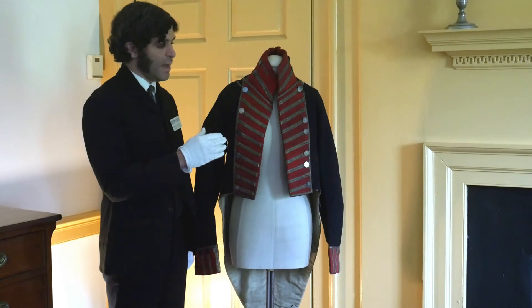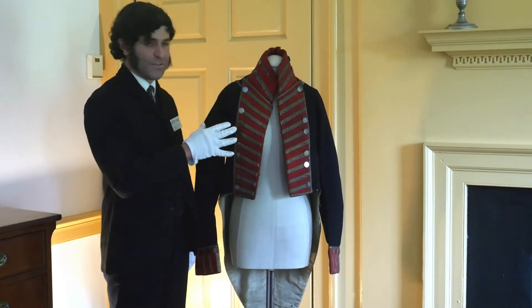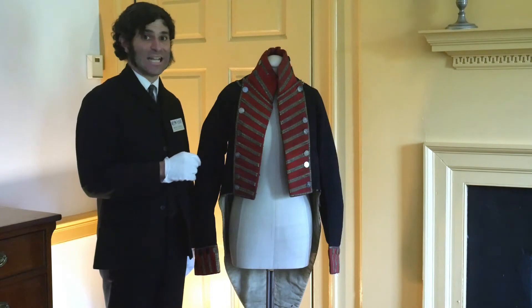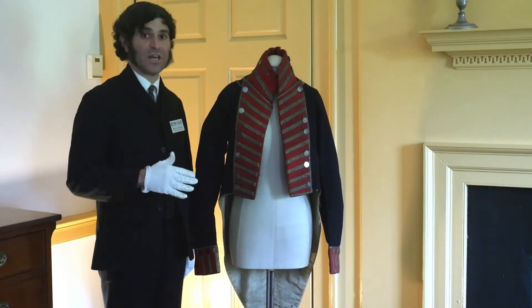The style of the uniform is completely typical for an officer of that rank. All the embellishments for that rank are correct for an officer in the United States Infantry in 1811 — that's before the uniform regulations were completely overhauled in 1812.